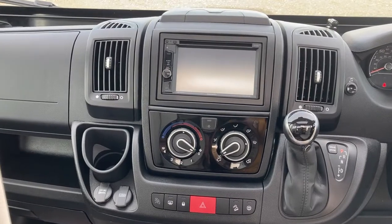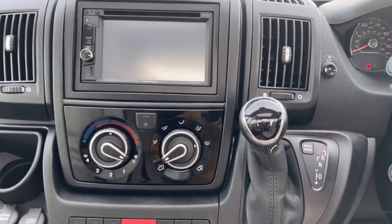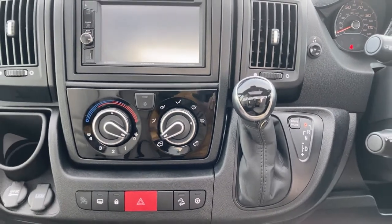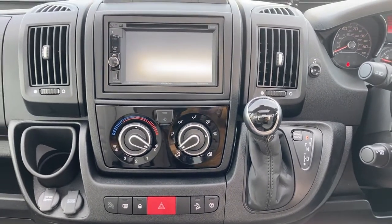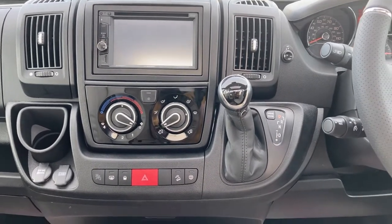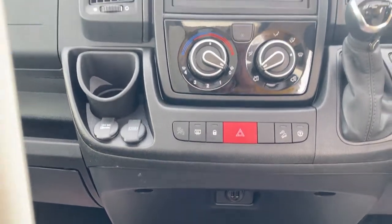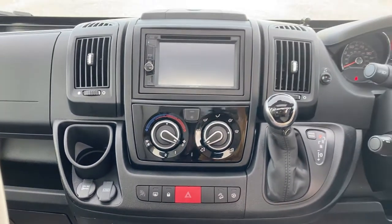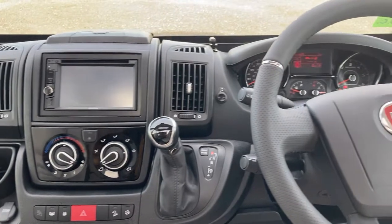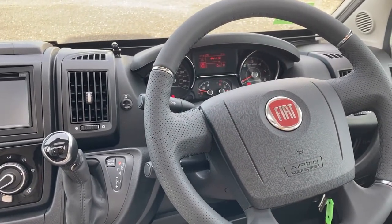Up in the cab here you have the nine-speed automatic gearbox and then you also have your centre console with sat-nav, and that's also where the reverse camera comes through. You also have Bluetooth connectivity for your phone and additional USB points on the dash and above the cup holders at the bottom. You also have air conditioning, cruise control, and the leather steering wheel and gear shift.